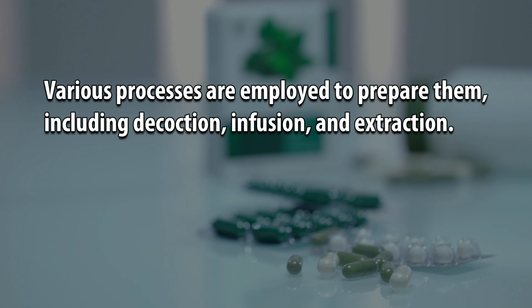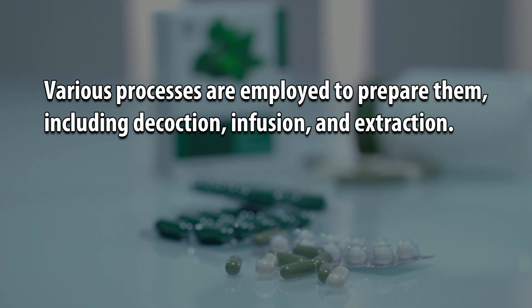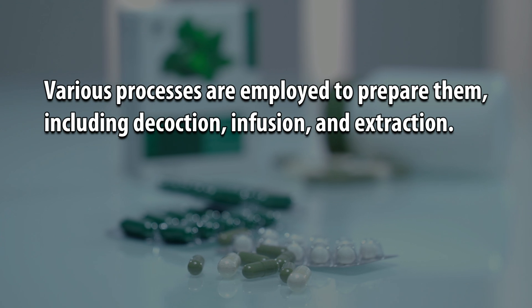Various processes are employed to prepare them, including decoction, infusion, and extraction.